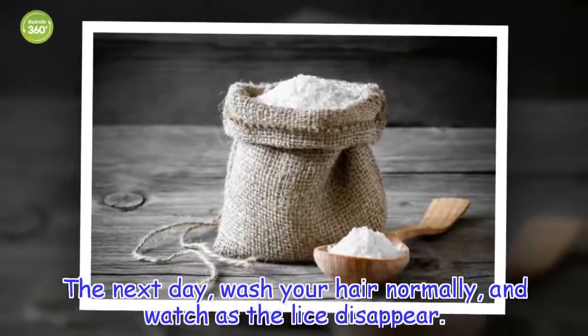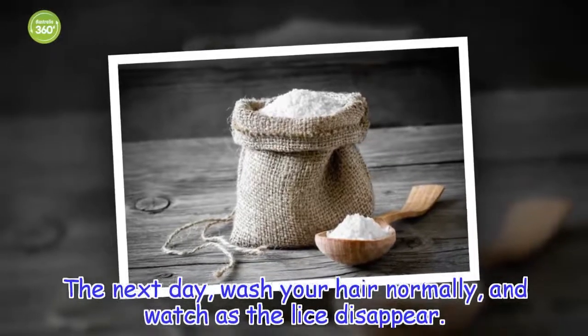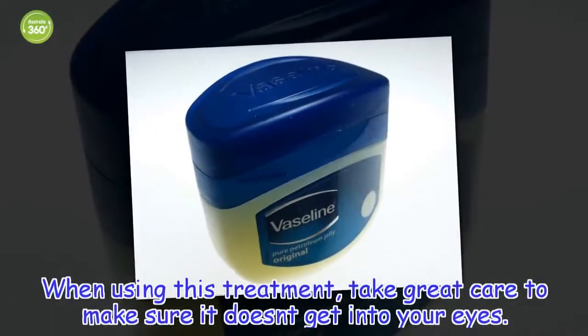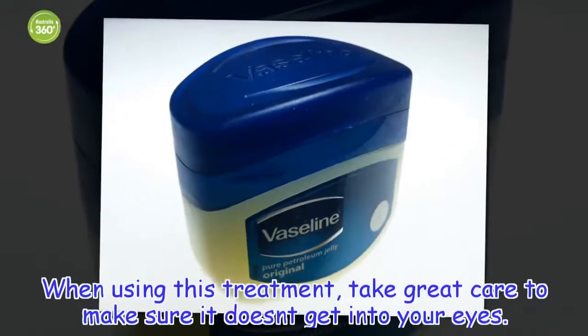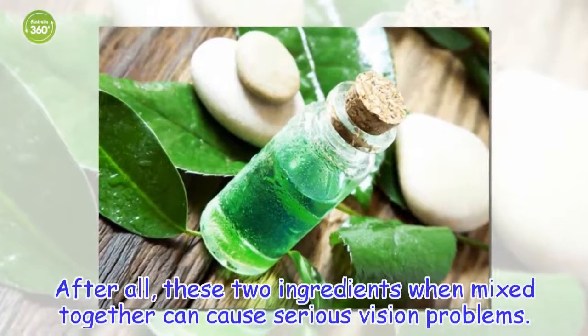The next day, wash your hair normally and watch as the lice disappear. When using this treatment, take great care to make sure it doesn't get into your eyes. After all, these two ingredients when mixed together can cause serious vision problems.